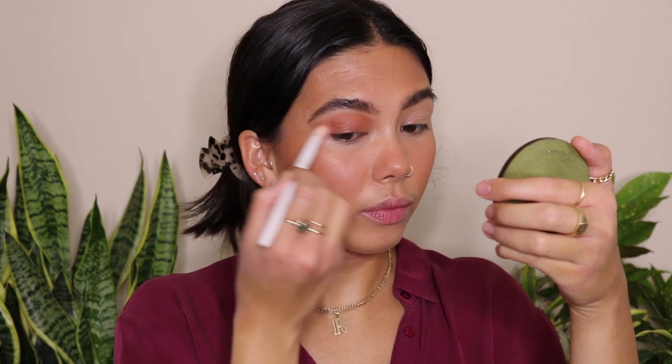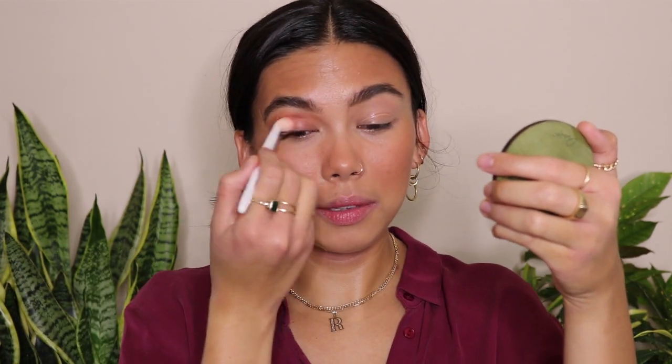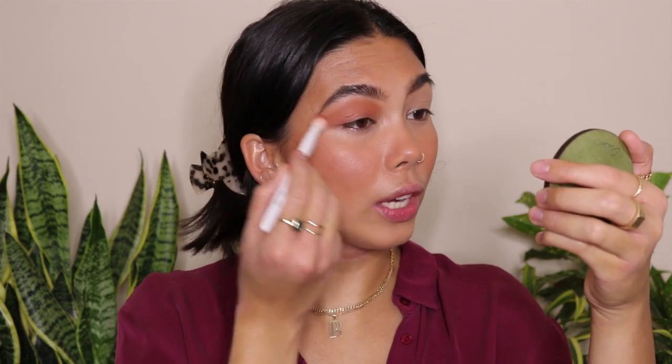I'm actually going to use this same blush shade for my eyes as well — that's what gives us the monochromatic look. I'm using a Wet n' Wild fluffy brush, which are about $2.50 and a really great brush. I get my brush in there, tap off the excess, and just blend this into my crease. I blend it into the crease and blow it out a little bit on the edges. You just have this cohesive look with the blush and the eyeshadow because they are literally the same product.